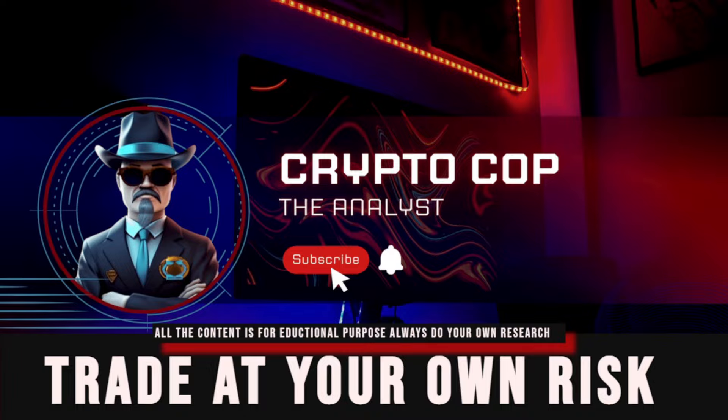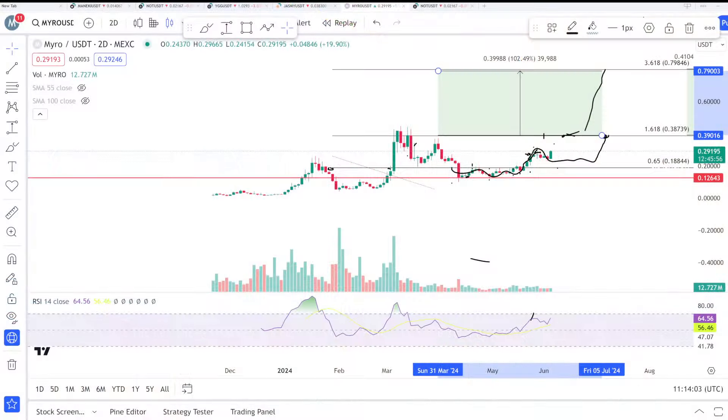Hello everyone, it's CryptoCo, welcome back. Today we're going to talk about Myro — Myro to one dollar. This is a two-day chart from the Maxi exchange and I've been following this coin for the last two to three months. Finally Myro is at 29 cents, you could say 30 cents right now. Two days ago it was dumping and people were getting scared about why it was dumping, and I gave the update that the scenario was still going very well. So if you are holding this coin, guys —